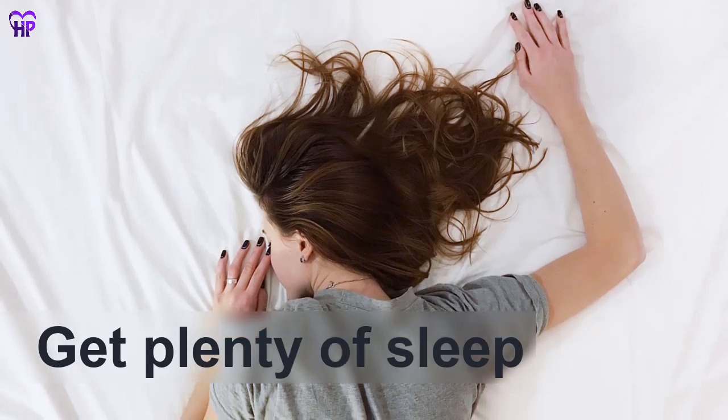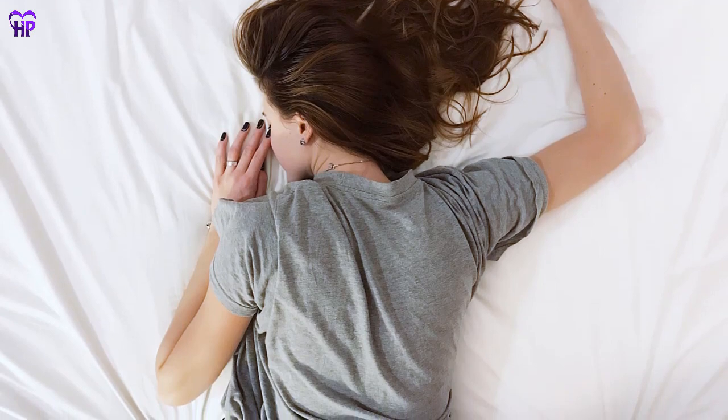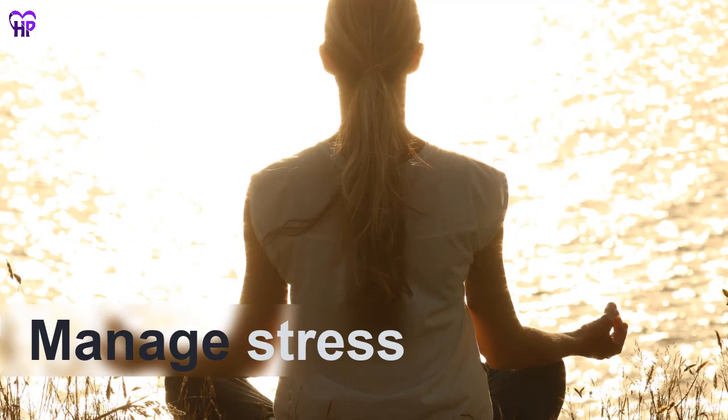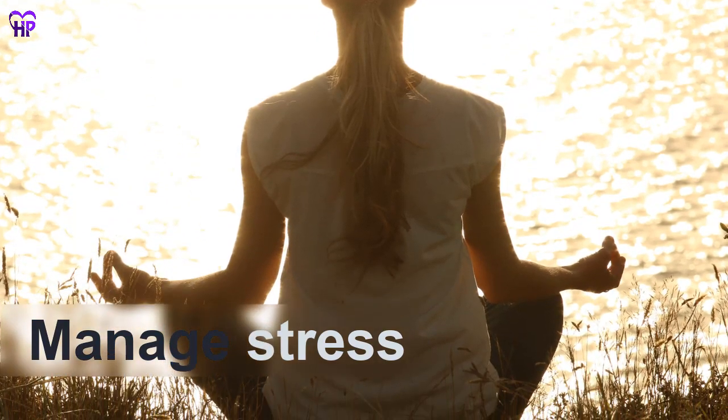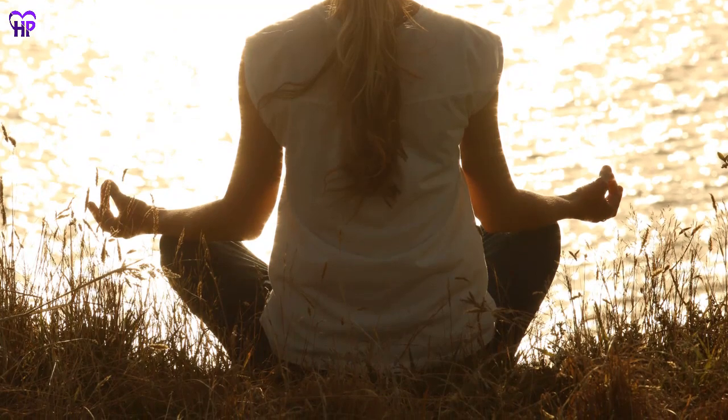Get plenty of sleep. A lack of sleep is linked to obesity, which can contribute to problems with your digestive system. Manage stress — excess stress can worsen digestive conditions like heartburn. Stress-relieving techniques such as meditation and yoga can help calm your mind.